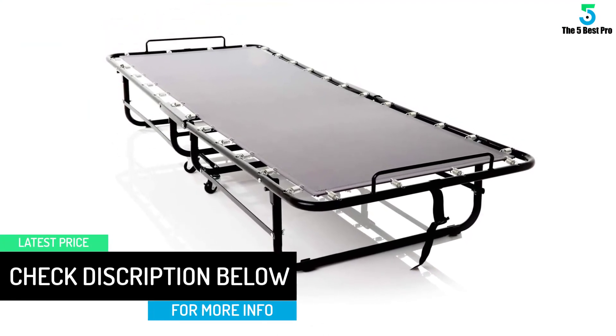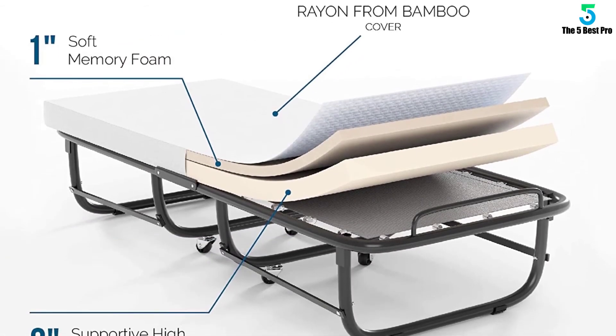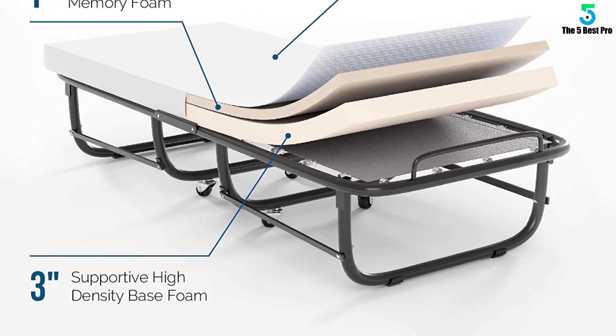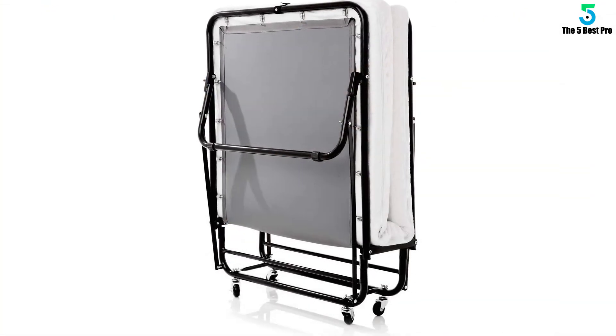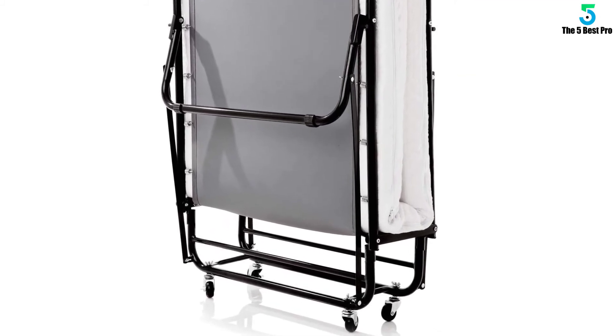Together, the mattress takes care of your comfort by adjusting according to your body physique. With a resilient structure and supportive mattress, the bed can hold up to 350 pounds of body weight — certainly the best capacity a portable bed may offer to an individual user.